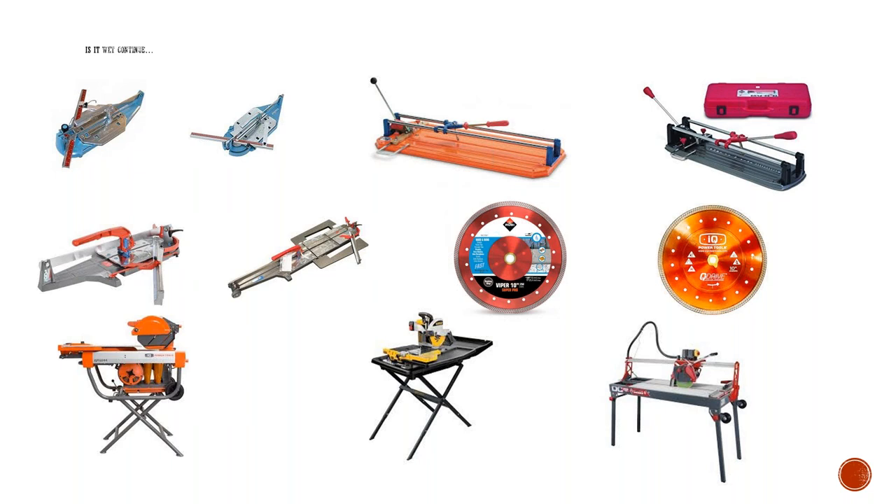You can see the continuous rim outer mesh on both the IQ and the Ruby blade, and inside the middle they both have the stability plate to reduce the vibration I was speaking about earlier. If you have any questions about the blades or the saws, I can take those now.